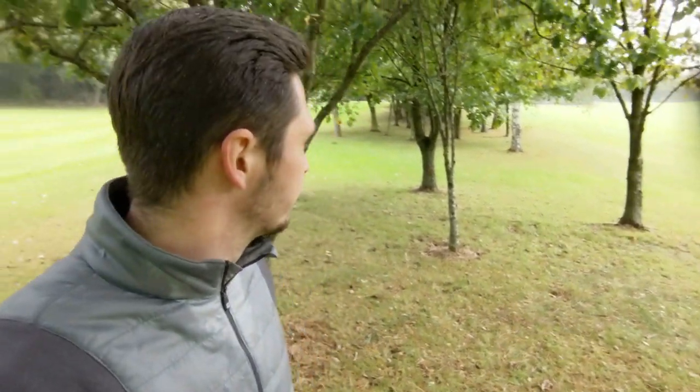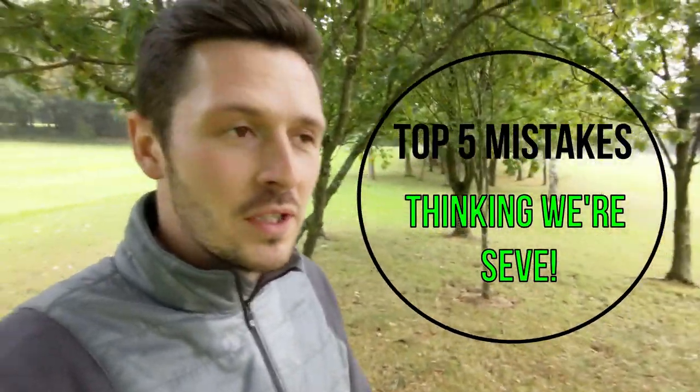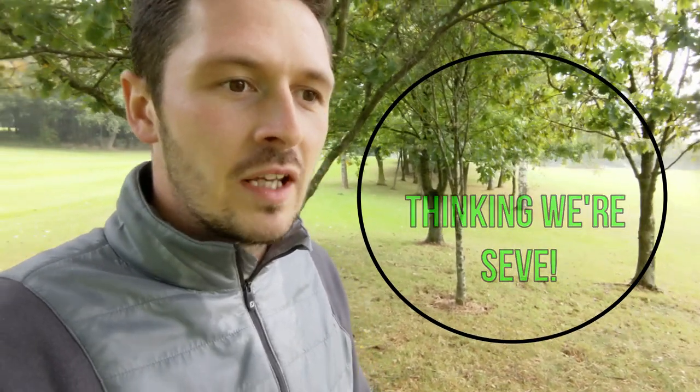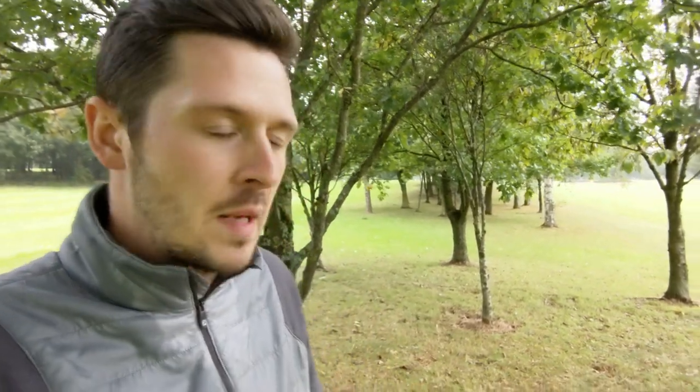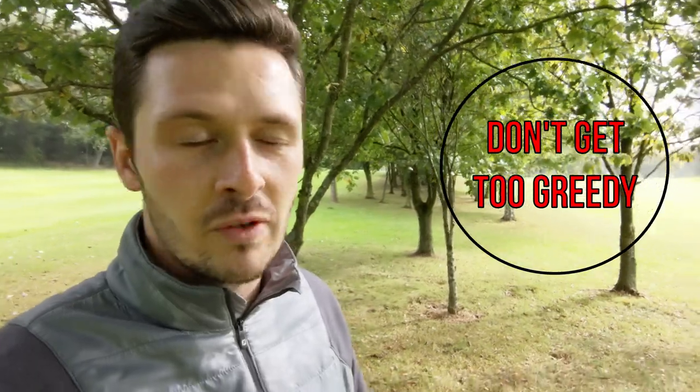The next one is trees. We all find the trees — we don't want to admit it, but we do — and when we do, it's important that we have a good understanding of what we can and can't do, what we are capable of and what we're generally not capable of. This is very much handicap and ability based, but what I would suggest for most golfers is that you always try and take the easiest route possible. It's so easy to think 'I can get through that gap,' and that's generally where your high numbers — your 7s, 8s, 9s-plus — will rack up from.